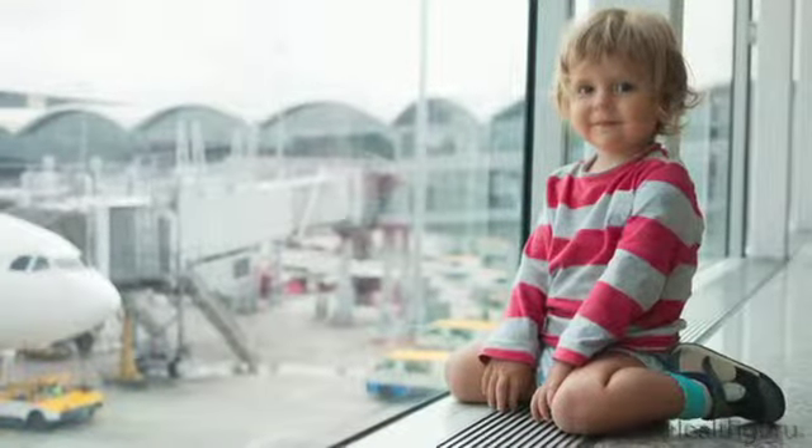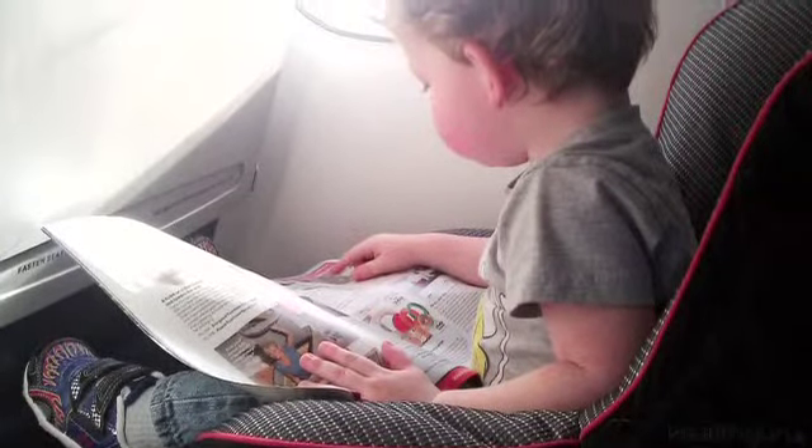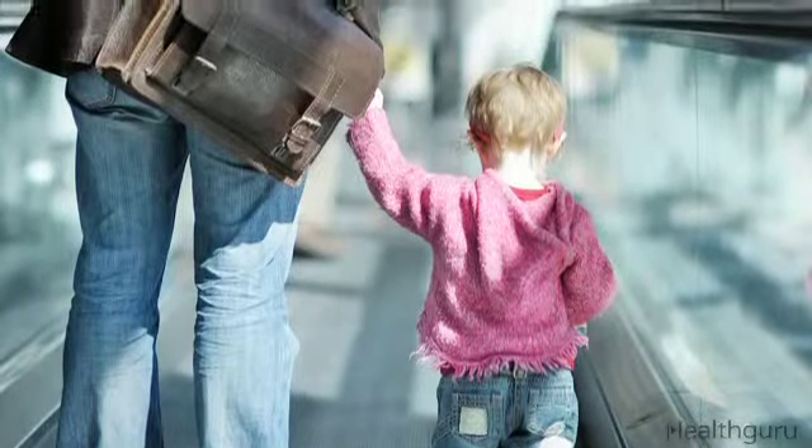If traveling by plane, make sure to purchase a separate ticket for your child, since it's safer for him to sit in a car seat that's been okayed for use on planes. I suggest you dress your child in easy-to-remove clothing and shoes — everyone gets a security check, and you'll make it easier on both of you if you can hasten it along.